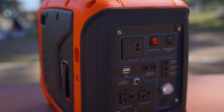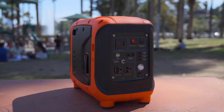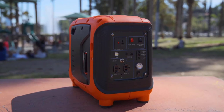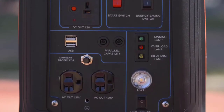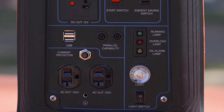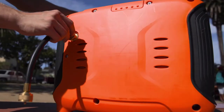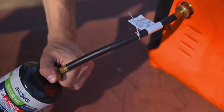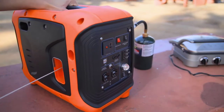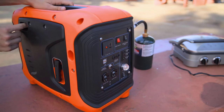Introducing the future of quiet, safe-to-travel, portable power generation. The ALP1000 is the first in its class. With an easy-to-find start switch, energy-saving switch, two USB ports, two AC 120V ports, a DC 12V port, and parallel capability, this portable generator has got you covered. And it runs off propane. With its simple five-step starting procedure, the ALP1000 is easy for you and your family to use — other generators have up to seven.